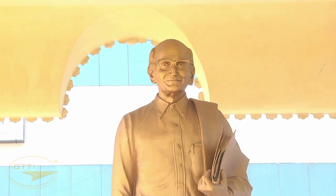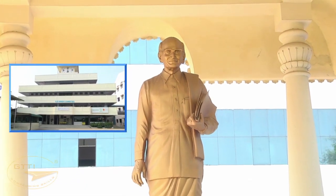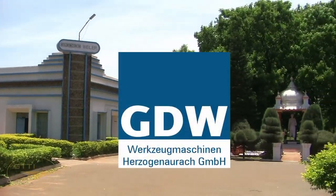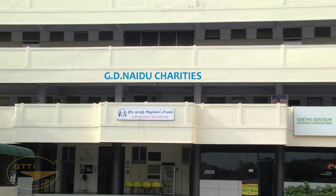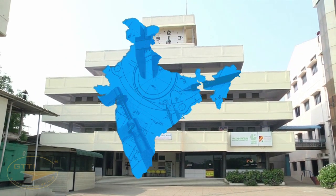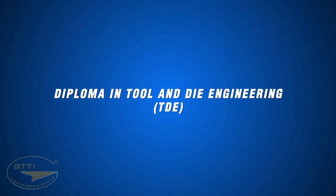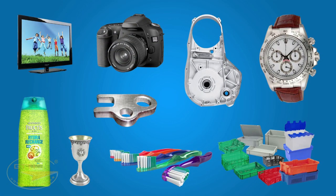GTTI was started in the year 2002 as a joint venture of GD Naidu Charities and GD Weiler Private Limited, a machine tool manufacturing company in Coimbatore, in collaboration with GDW Germany. GD Naidu Charities, founded in 1946, is a trust for promoting technical education in India.